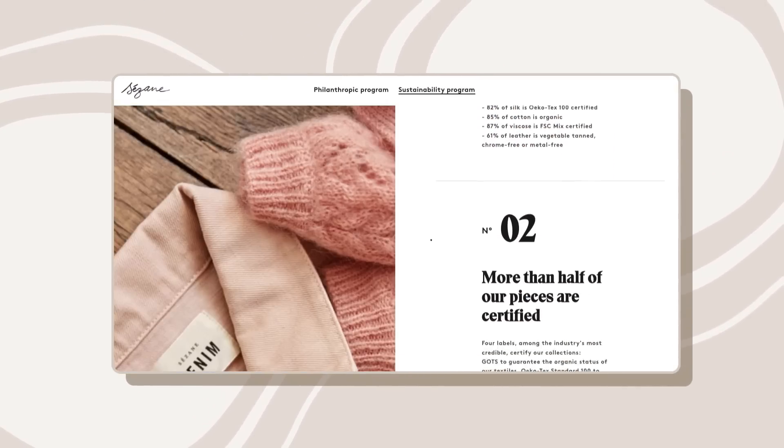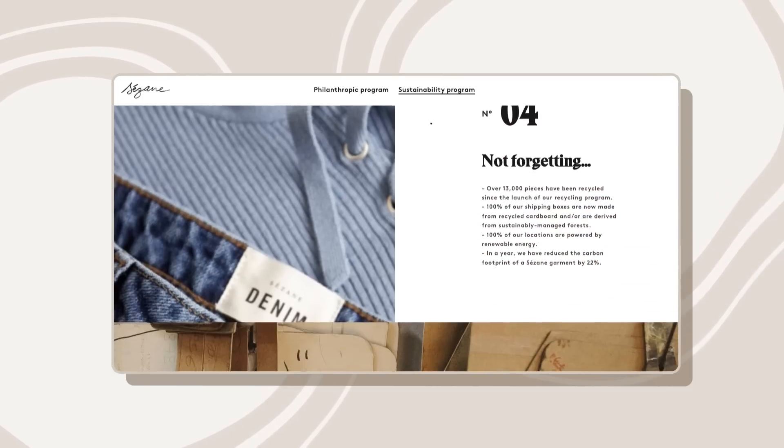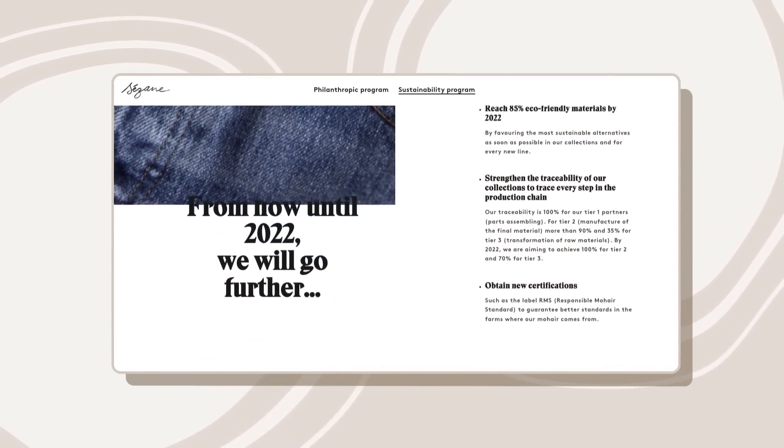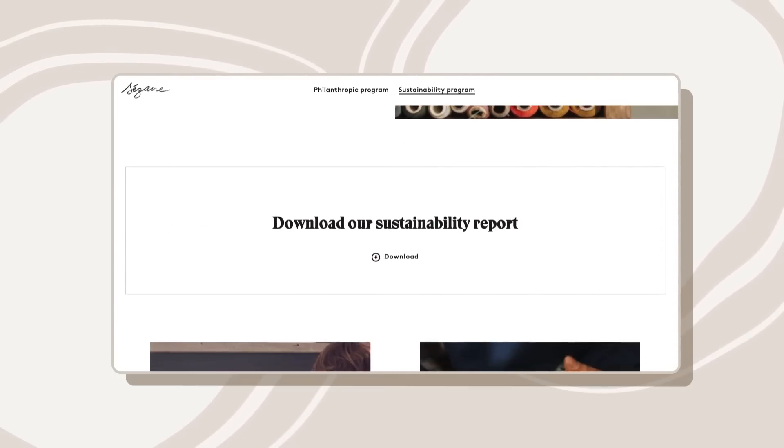They are a B Corp, which means they have verified high standards for performance, accountability, and transparency. So they list on their site where they're making their clothes. They talk about the fabrics and what percentage of them are eco-friendly. Another value that I really appreciated is the fact that they are donating proceeds to charity, specifically children's education and equal opportunities for children, as well as supporting breast cancer research.